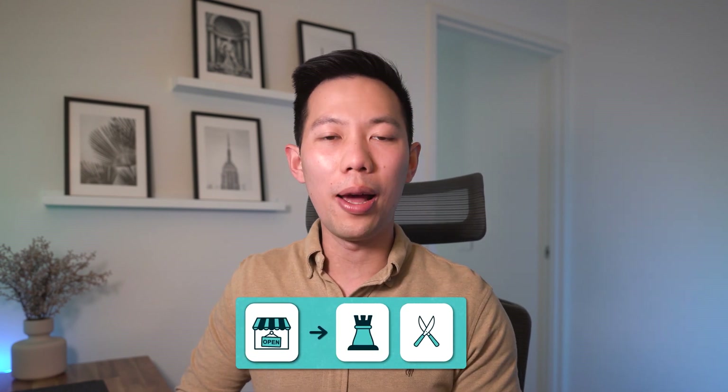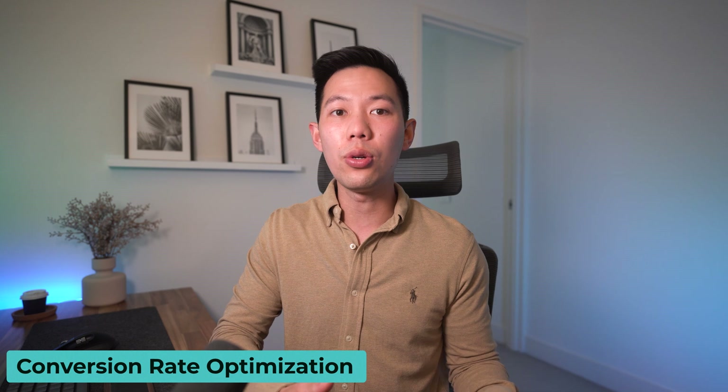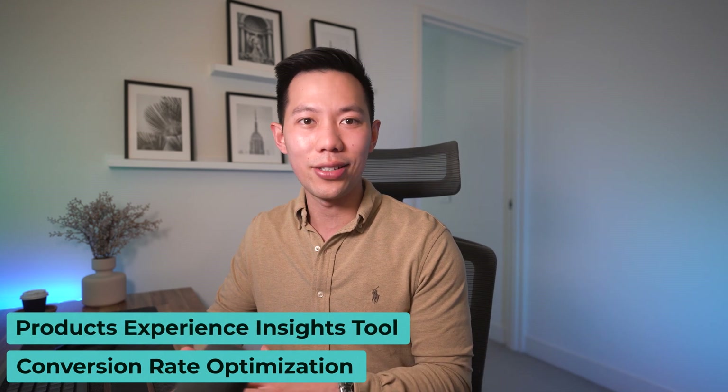For anyone starting an online business, there is always one strategy and one tool I'm fast to recommend — something you need to do before you launch your business, or even before you launch a big sale such as Black Friday and Cyber Monday. It is conversion rate optimization and using a product experience insights tool.